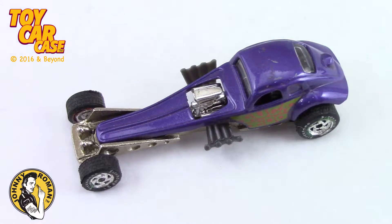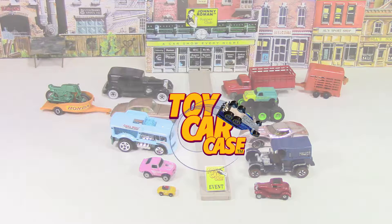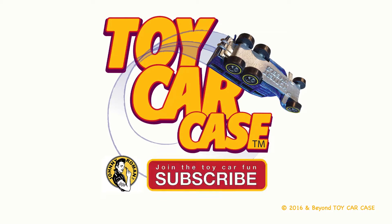The beauty of that bag. Sweet ride. Thanks for watching a cool car case event. Hit that subscribe button and you won't miss out.